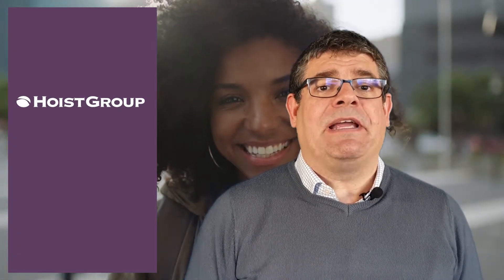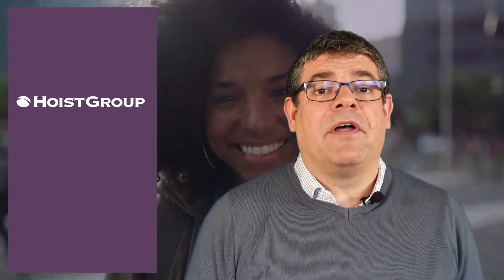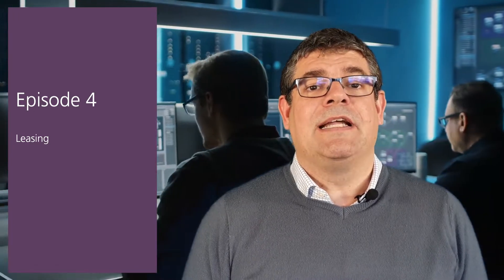The good news is, despite the frequency of change, there are other options available, and over the course of the next two episodes of Hacks for Hoteliers, we're going to discuss a few of them, starting today with leasing. So welcome to episode four of Hacks for Hoteliers, all about leasing.